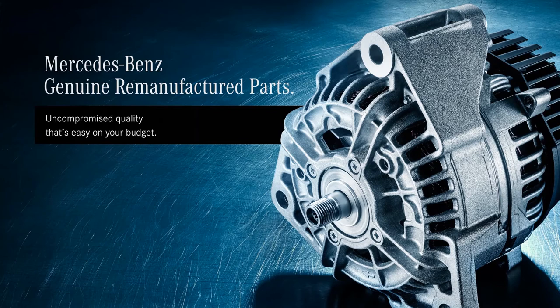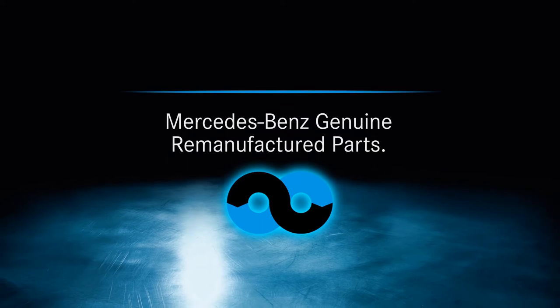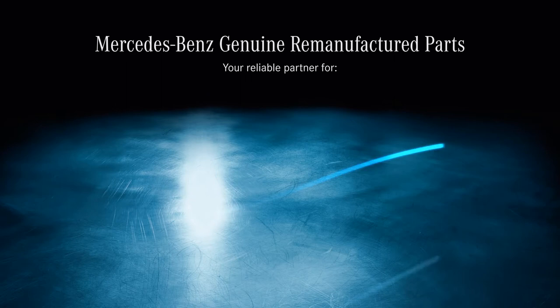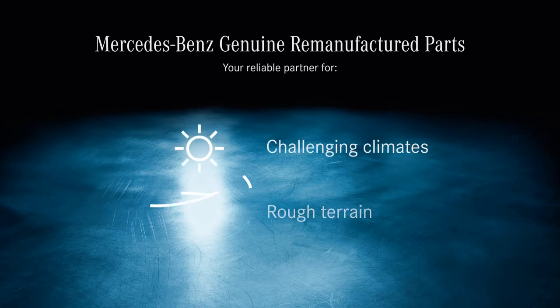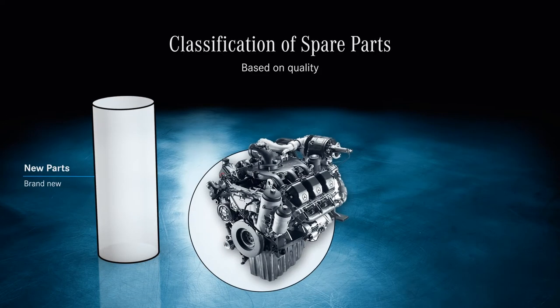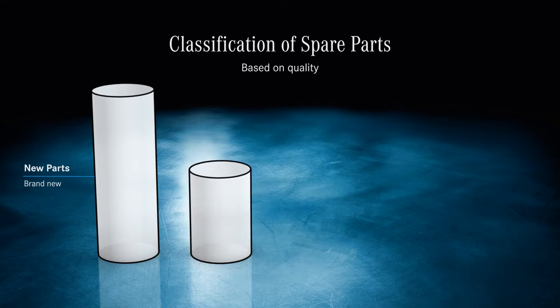High mileage and a tight budget? No problem. Mercedes-Benz genuine remanufactured parts offer proven Mercedes-Benz quality at an appealing price. Particularly in challenging climates and on rough terrain, it's important that repairs are reliable and downtime is minimized. High quality spare parts are essential to achieving this goal. Various types of Mercedes-Benz parts are available.